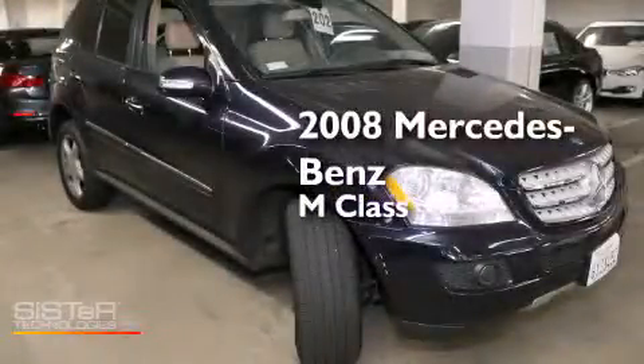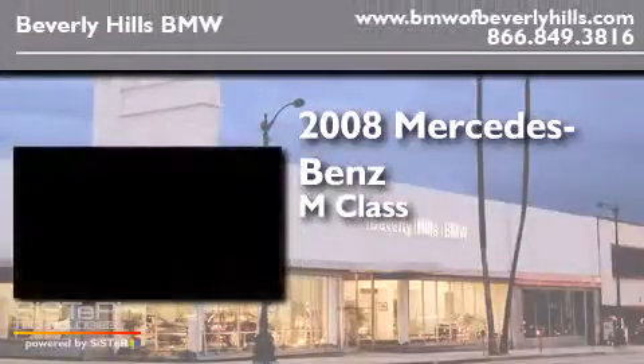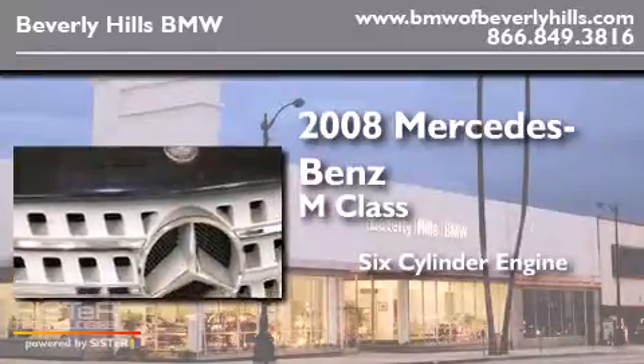This is a 2008 Mercedes-Benz M-Class. It features a six-cylinder engine and an automatic transmission.